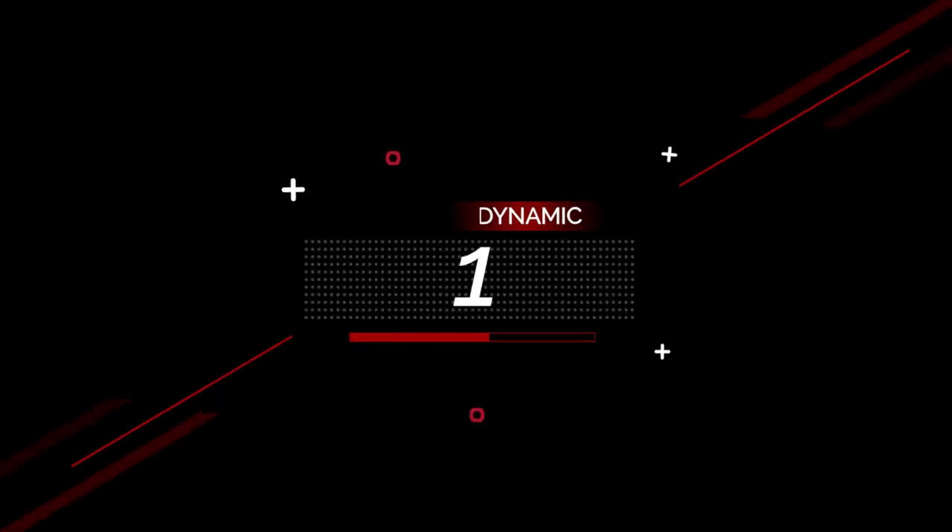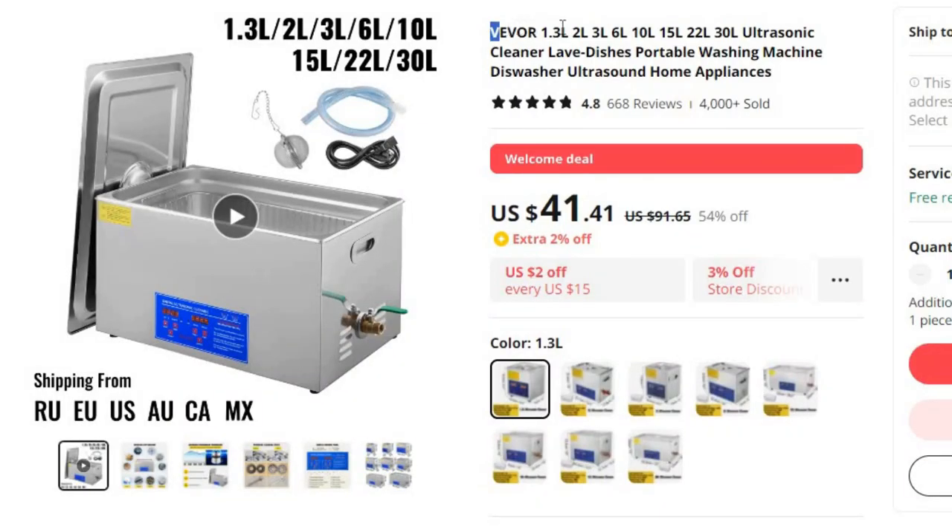Number 1: VEVER 1.3L/2L/3L/6L/10L/15L/22L/30L Ultrasonic Cleaner. This dishwasher is here with 54% price off. Now you can get it at around $41.